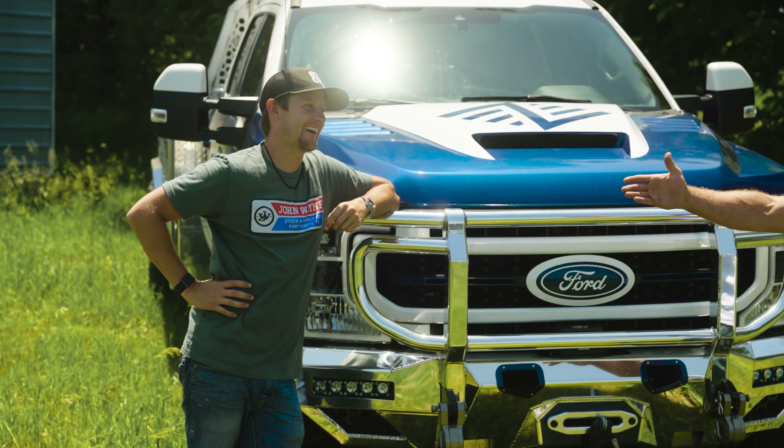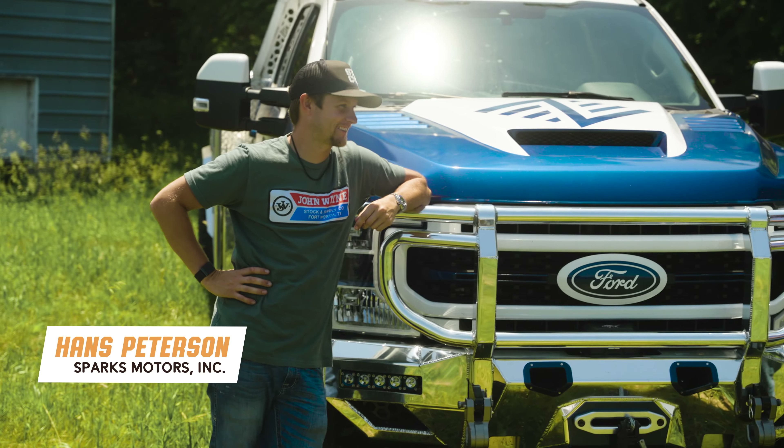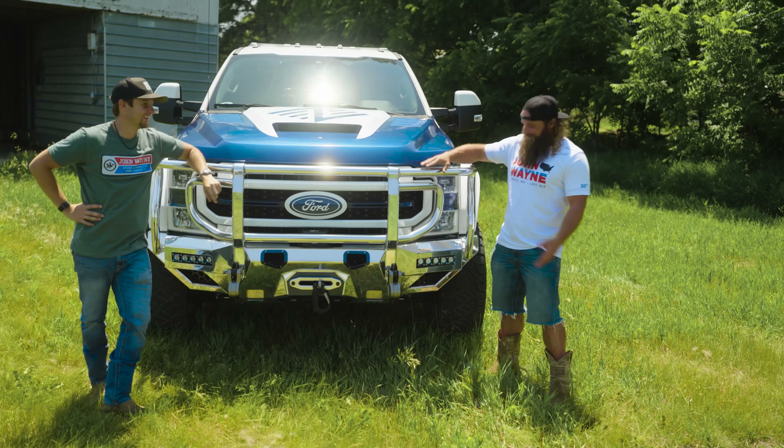I present to you the John Wayne themed ultimate ranch truck — a 2020 F550. It's got four doors to fit more people in to do more chores. I like what you did there. That was clean.